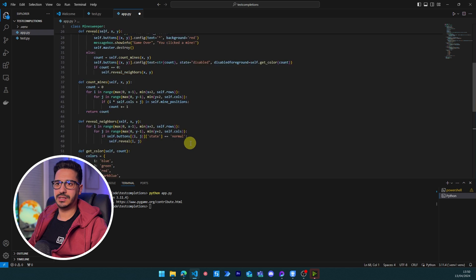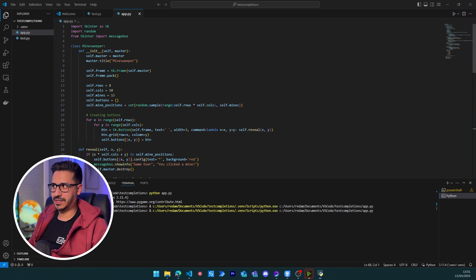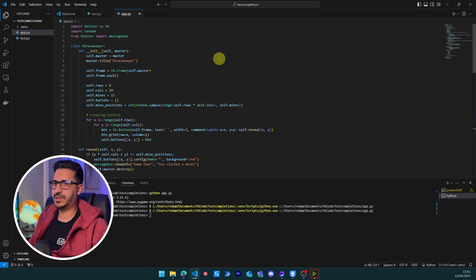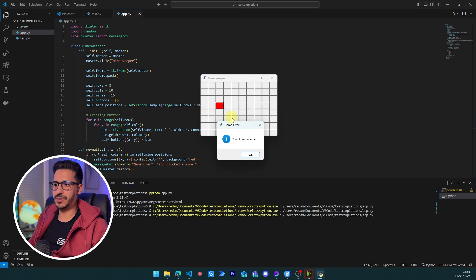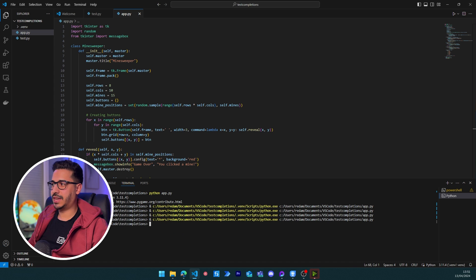We re-ask GPT-4 Turbo this time specifying tkinter. We paste the new code into VS Code and run it. This time we have a fully correct grid — ten columns and eight rows — and when clicking on a mine, the message 'you clicked on a mine' appears correctly. The game is working. With the package specified, we have a 100% working Minesweeper game. GPT-4 Turbo is very good at this.